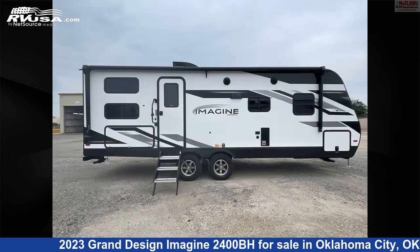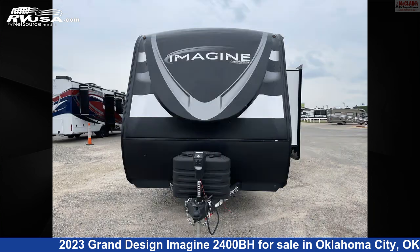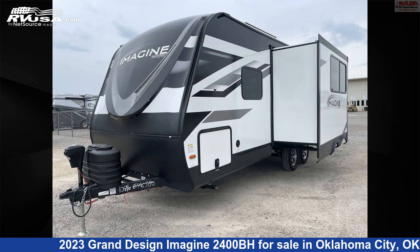This new Grand Design is 28 feet 11 inches in length and features one slide-out, sleeps six, air conditioning, leveling jacks, LP detector, awning, microwave, auxiliary battery, water heater, refrigerator, slide-out, TV antenna, and 52 gallons fresh water capacity.